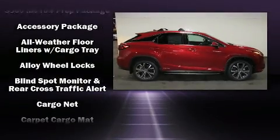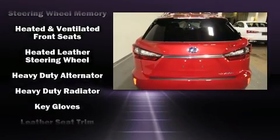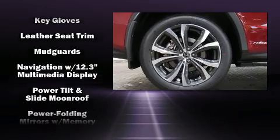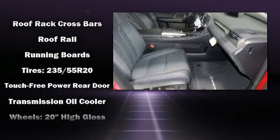Lexus also prioritized safety and security with features such as head curtain airbags, front and rear side impact airbags, traction control, brake assist, anti-whiplash front head restraints, a security system, an emergency communication system, and four-wheel disc brakes with ABS.